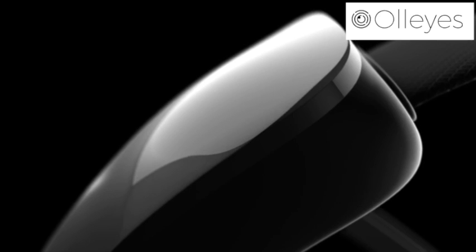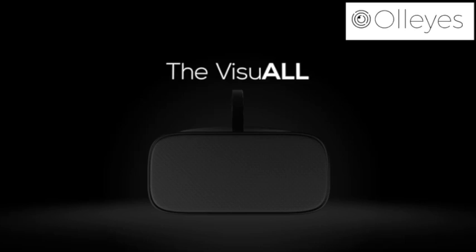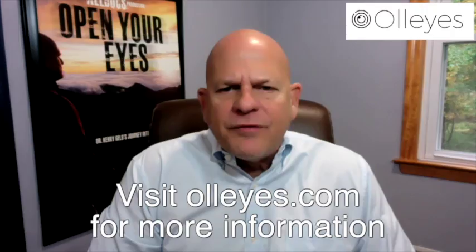The All Eyes Visual VRP is a portable vision testing platform that includes visual fields, acuity, color vision testing, pupillometry, and extraocular motility. The Visual leverages virtual reality, artificial intelligence, and augmented technologies to enable eye care providers to test for and monitor common eye diseases. Visit alleyes.com for more information.